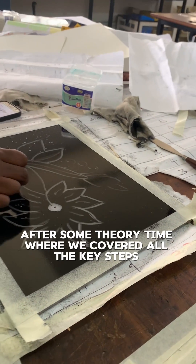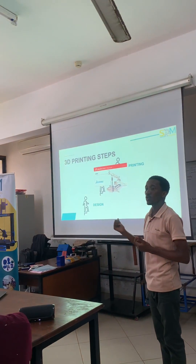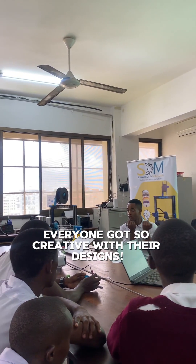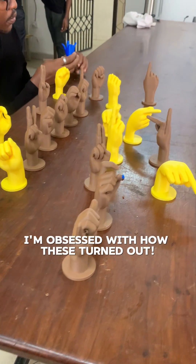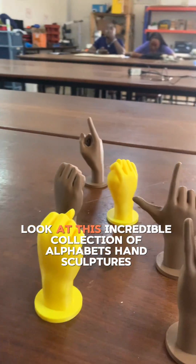After some theory time where we covered all the key steps, it was back to work. Everyone got so creative with their designs. I'm obsessed with how these turned out. Look at this incredible collection of Alphabet's hand sculptures.